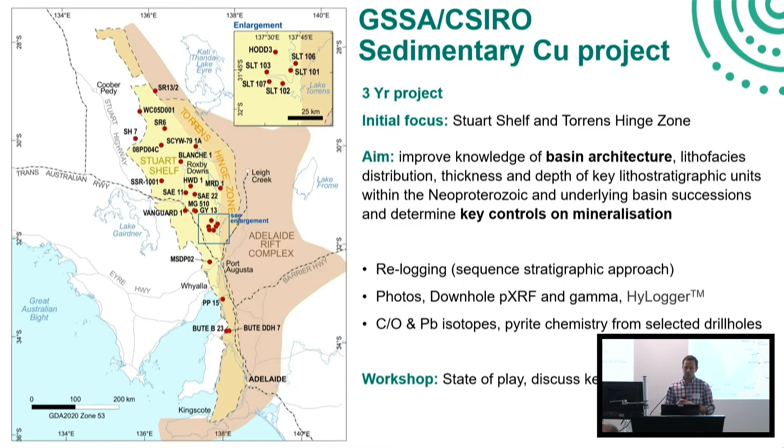The opportunity came together and we started a three-year project with CSIRO, with their basin analysis team, and that kicked off a bit over a year ago. The focus of the project is initially in the Stuart Shelf and Torrens Hinge Zone, mainly because of the known mineralisation in that region, but also because that's the region we thought in a three-year project we could make the most impact. We are also always going to be thinking about the prospectivity and opportunities within the Rift Complex itself.